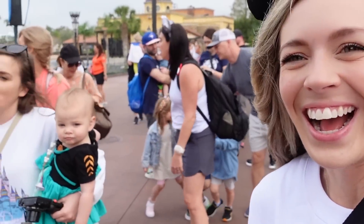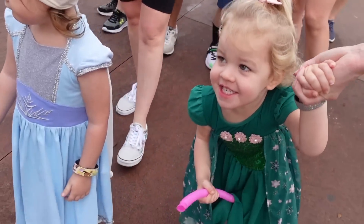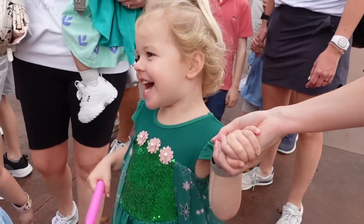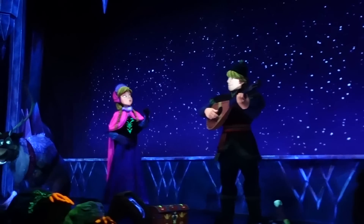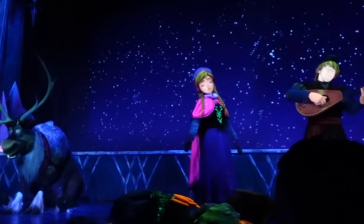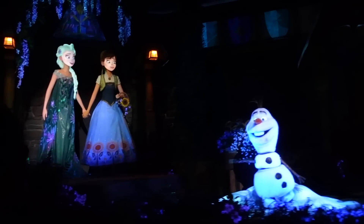We made it. We're in line. I'm sweating a little bit. Ellie, are you excited? We're going to go on the Frozen ride! Look Ellie, that's your dress.